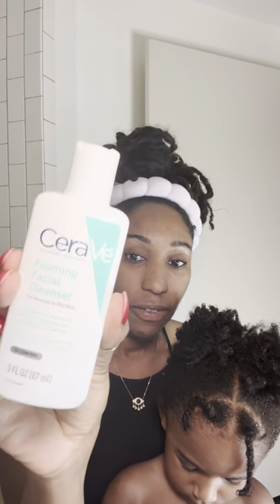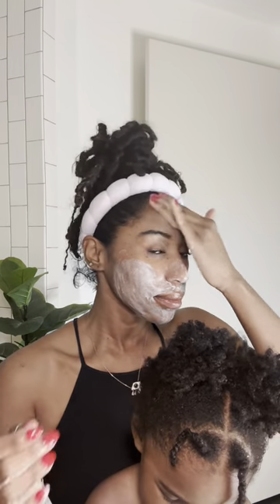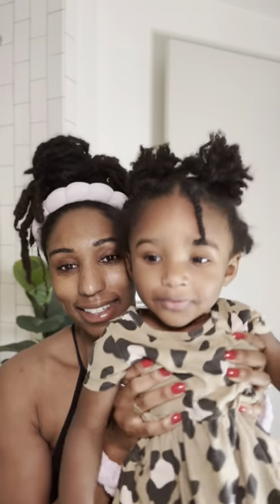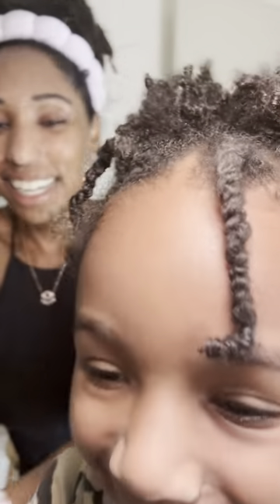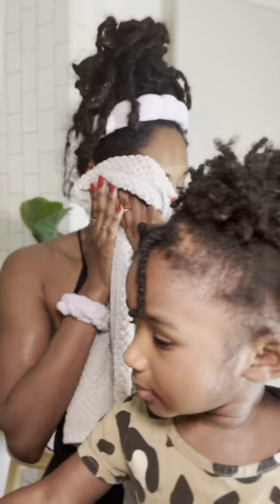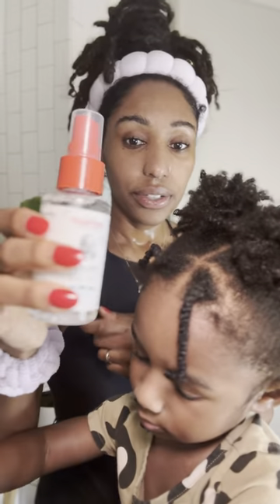I'm starting with the CeraVe foaming facial cleanser, as this is like a classic. Now let's get into the facial mist — the hyaluronic moisture boost.